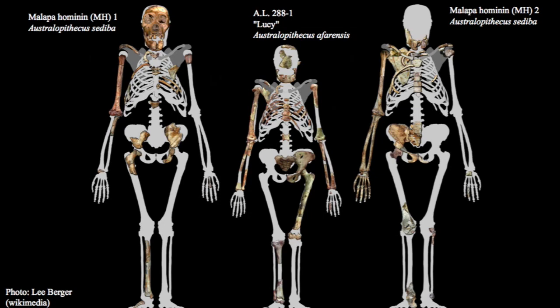The site of Malapa, to the best of our knowledge, appears to be dated to almost exactly two million years, or slightly younger than two million years. So it's very late in terms of the chronology of Australopithecus, perhaps one of the later australopithecines. This lateness also adds interesting complexity to how we understand it evolutionarily as a new species.